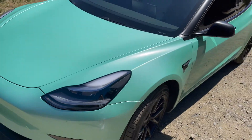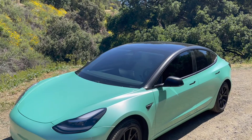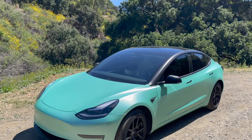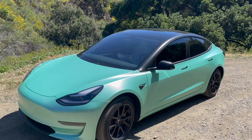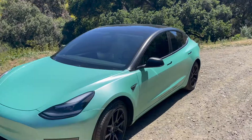It does have the updated headlights, which we can take a look at. Aside from that, everything's pretty much the same — this is a Standard Range Plus. I now get about 248 miles on a full charge; degradation is negligible. That's what makes this car so freaking cool. If you guys liked this video, let me know down in the comments.